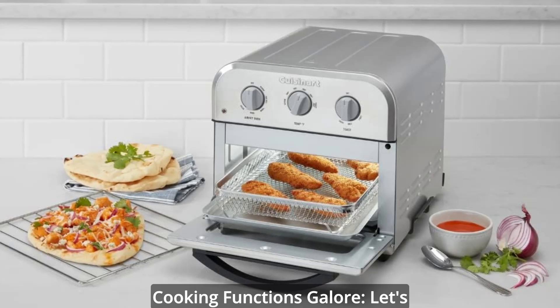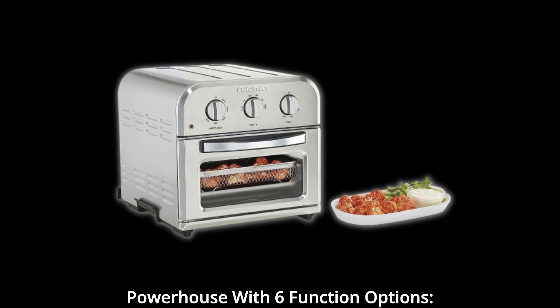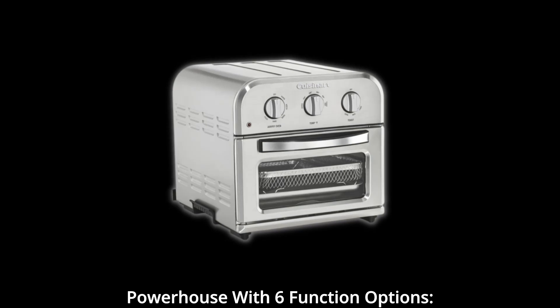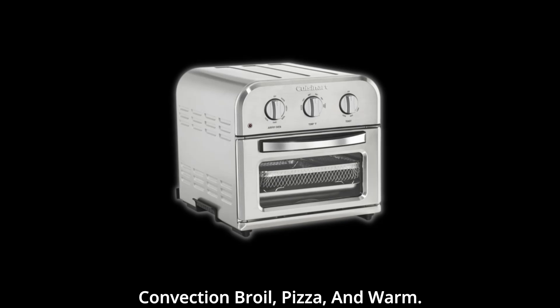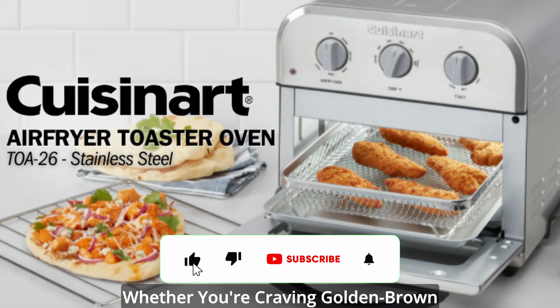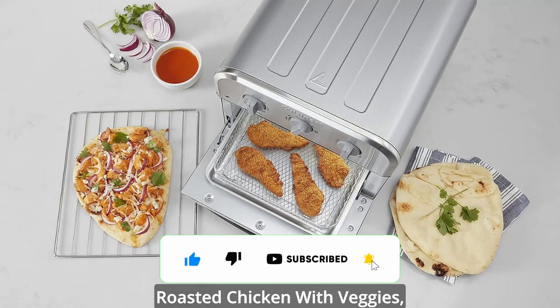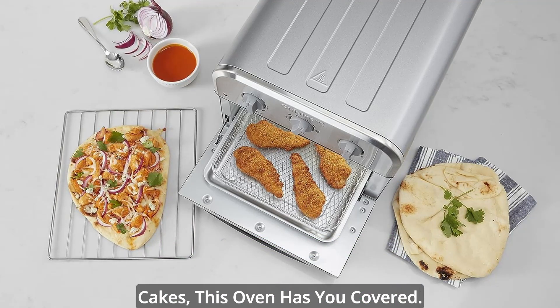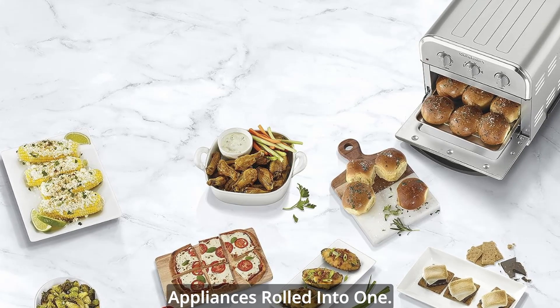Cooking functions galore. Let's start with what this beauty can do. The compact air fryer toaster is a powerhouse with six function options: air fry, toast, convection bake, convection broil, pizza, and warm. Whether you're craving golden brown burgers and fries, a perfectly roasted chicken with veggies, or sweet treats like cookies and cakes, this oven has you covered. It's like having multiple appliances rolled into one.